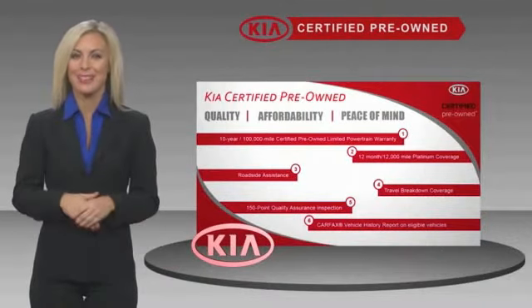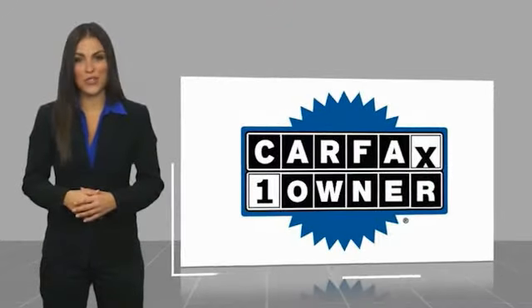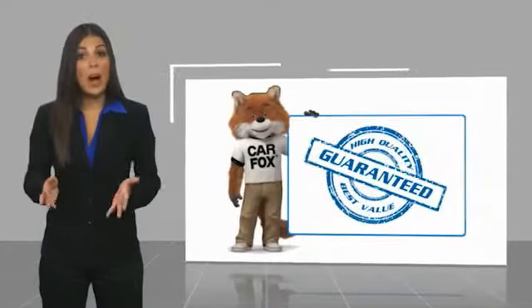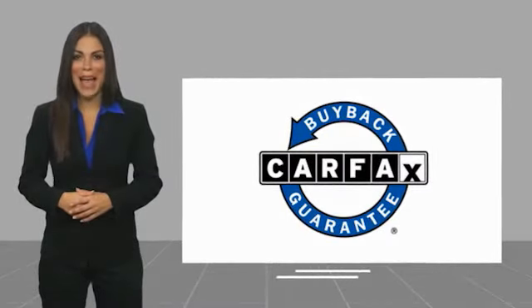Ask your dealer for details about the Kia Certified Program. This is a one-owner vehicle, with a CARFAX vehicle history report. Be sure to find a complimentary copy of this report online, or contact the dealership. This vehicle qualifies for the CARFAX buyback guarantee.